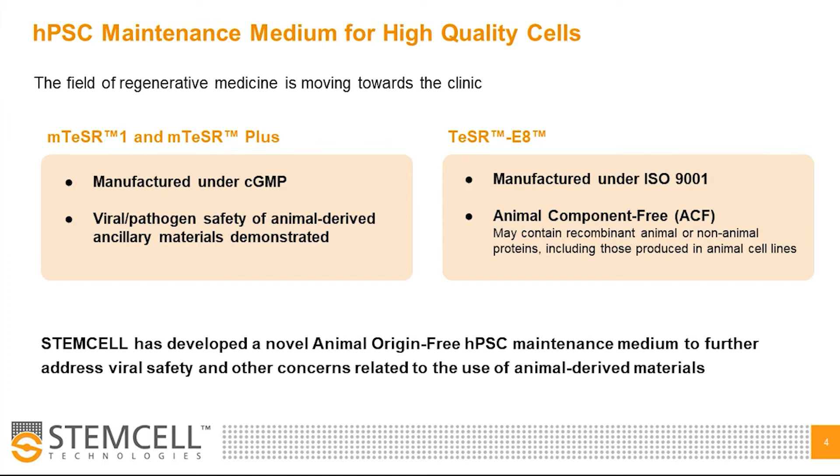Alternatively, we offer Teaser E8 manufactured to ISO 9001, which is a simplified animal component free formulation. However, this formulation does still contain recombinant proteins derived from mammalian cell lines. In order to further support researchers and meet the needs of the field, we sought to design a robust, safe, and effective novel HPSC culture medium with animal origin free traceability, to help mitigate risk and simplify the path to the clinic for researchers concerned about meeting evolving regulatory standards. This new medium was developed with a clearly defined path to meet CGMP standards and optimized to improve consistency and expansion even in the absence of animal derived components.